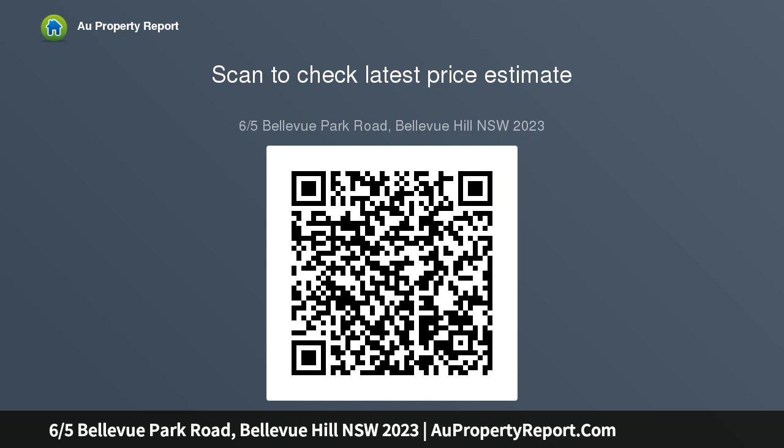It's across the street from Bellevue Hill Public School, a short stroll to Bellevue Hill Village Shops and Cooper Park. Top-floor northwest corner setting, secure block of six, two large bedrooms.